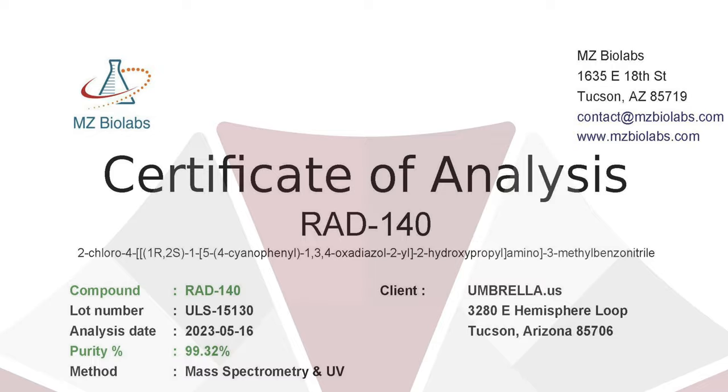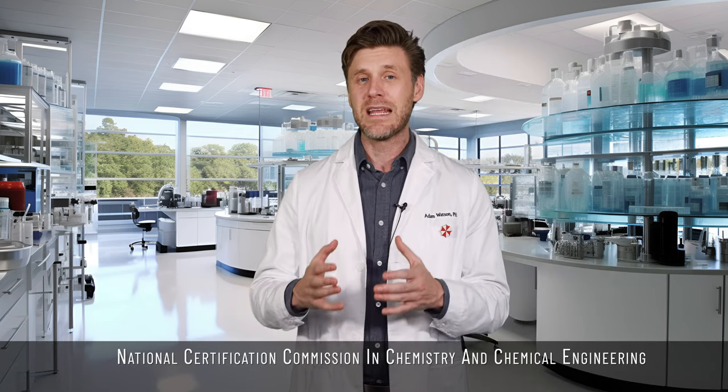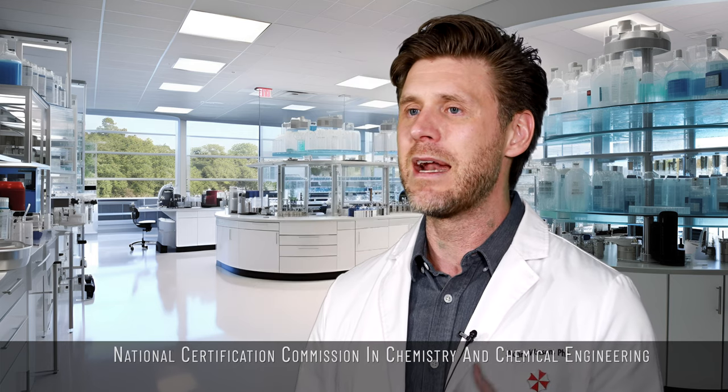These certificates of analysis are produced by an independent third-party lab called MZ BioLabs, located just a few miles down the road from Umbrella Labs headquarters. They are accredited with the National Certification Commission in Chemistry and Chemical Engineering, which means that all of their testing and analysis is done by professional chemists.